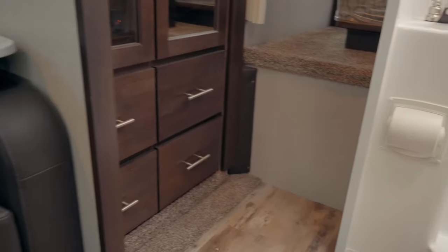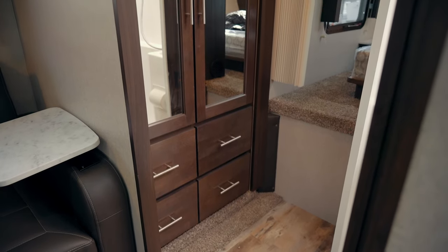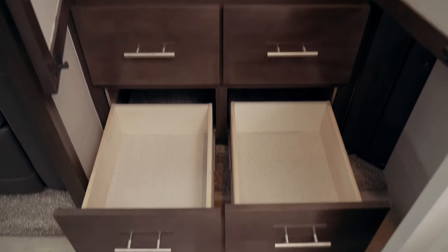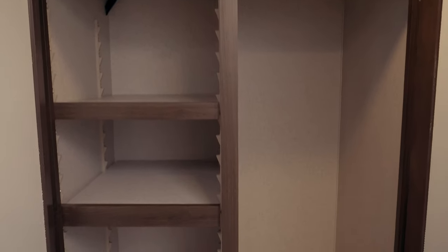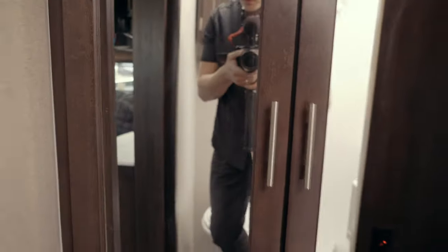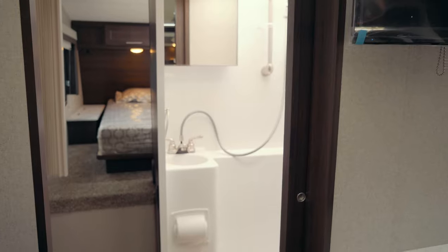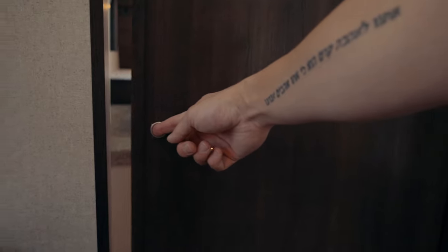Across from the toilet you're gonna have a massive amount of storage space — four different drawers down below and cabinet space up top. This space doubles as storage for clothing or toiletries, towels or anything else you need. You've got four drawers, two cabinet spaces, shelving on one side and hanging space on the other. On top of that you get mirrors on the back of the door so you can see yourself while you're changing. And yes, you can close off the bathroom — it has a little sliding door.